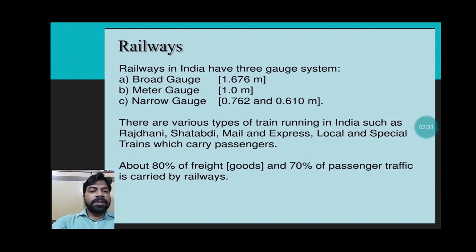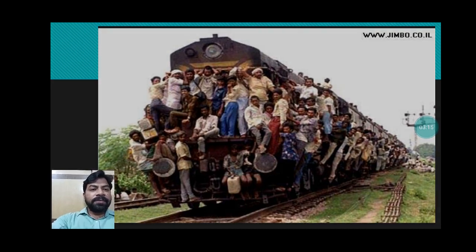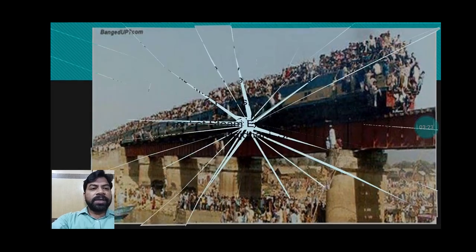About 80 percent of freight and 70 percent of passenger traffic is carried by railways. Hundreds of people can travel from one place to another together — that is the advantage of railways. Unfortunately, you can see in this picture how people are taking risks, sitting and standing on the engine. This is the condition of railways in India, and much improvement is required.